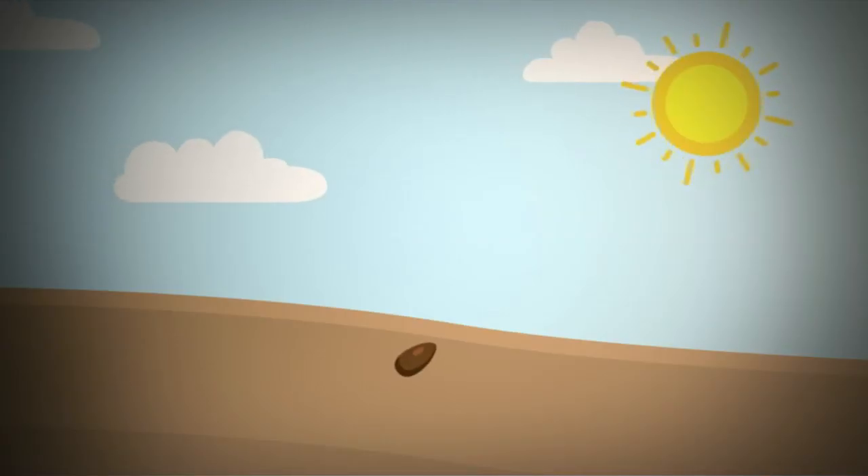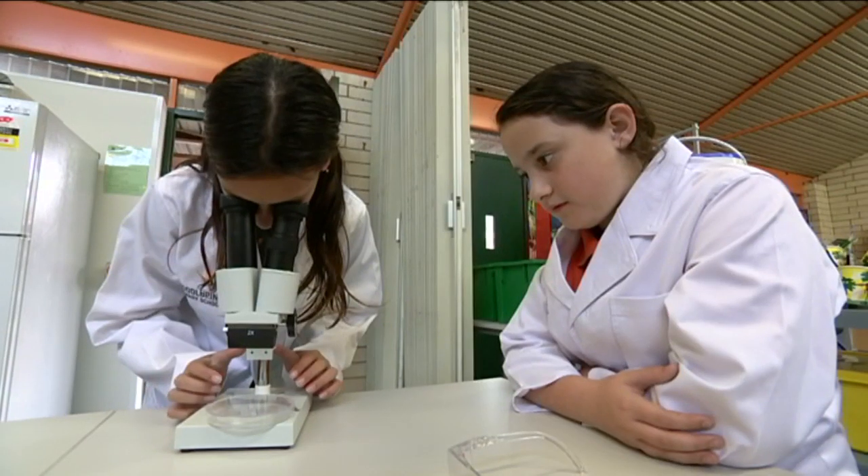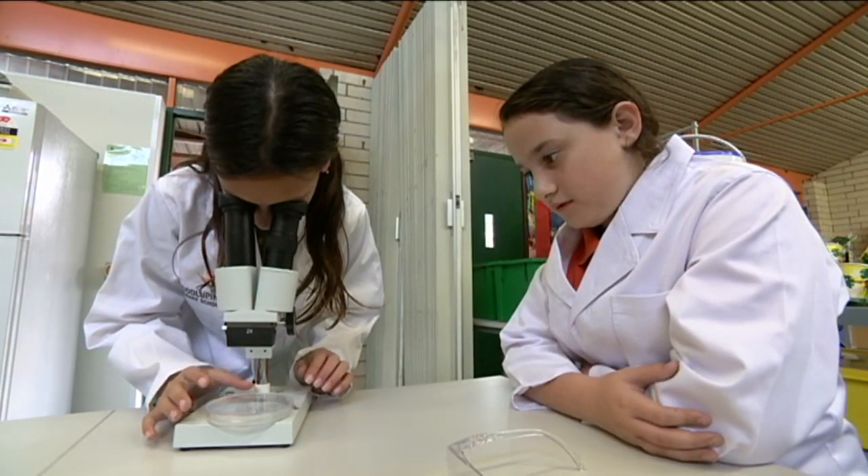Seeds are basically plant embryos with a protective coating over the top, where they rest until conditions are right to grow into a new plant. That makes them ideal for storing in seed banks.